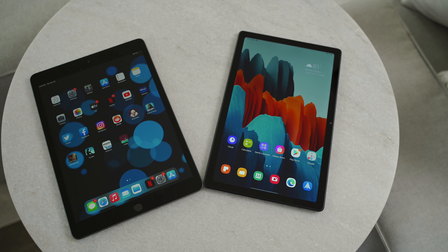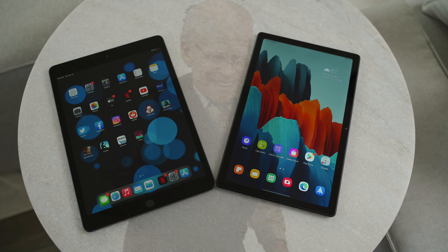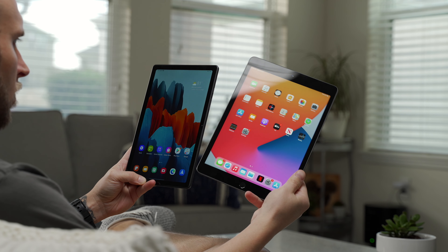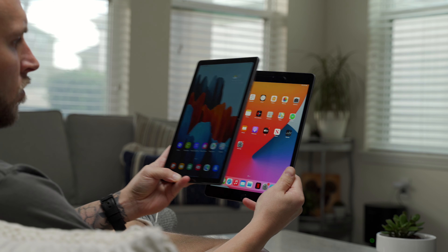In comparison, the Tab A7 looks more modern, but it suffers from the Benjamin Button disease since the outside looks younger or newer while the inside seems much older — we'll talk about that later. We have slimmer bezels versus the iPad in a slightly larger 10.4-inch display, plus the 15 by 9 aspect ratio the A7 uses versus the 4 by 3 aspect ratio of the iPad.